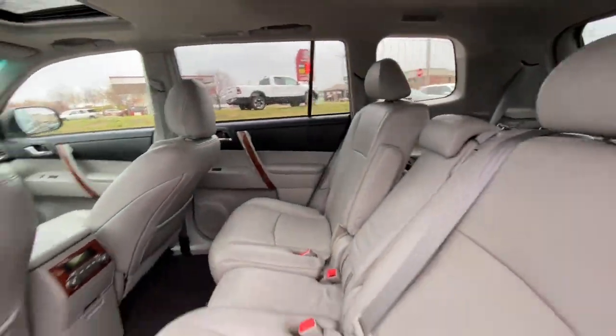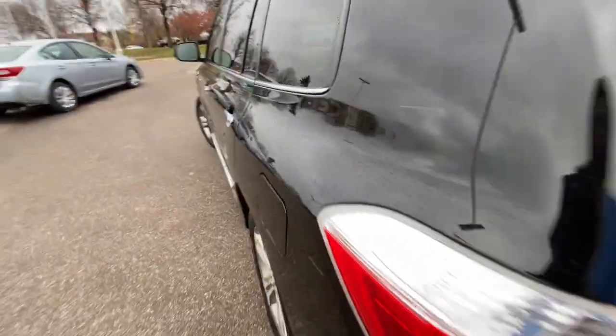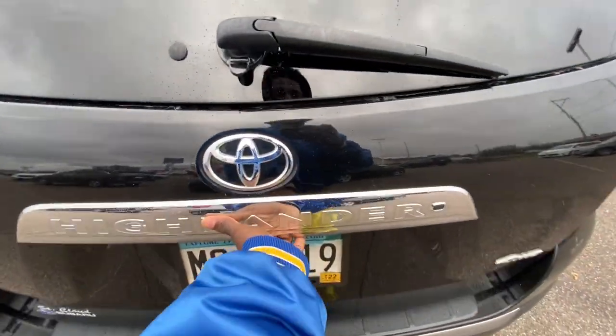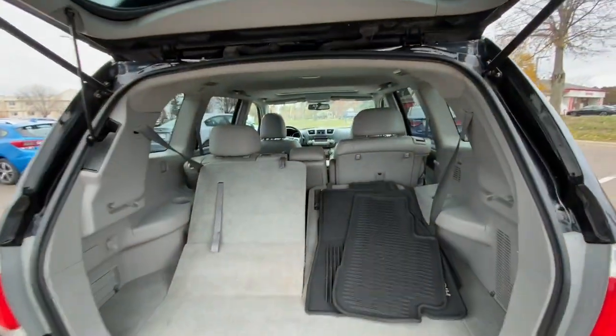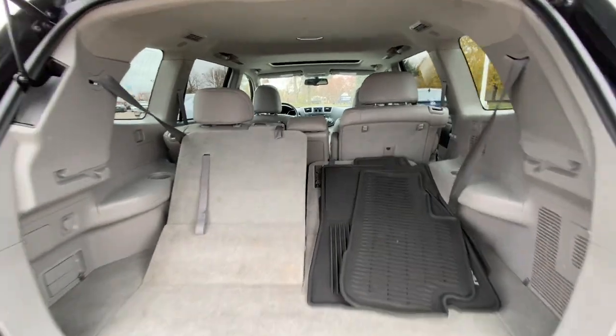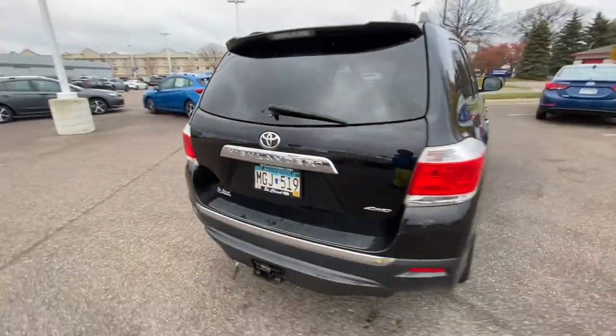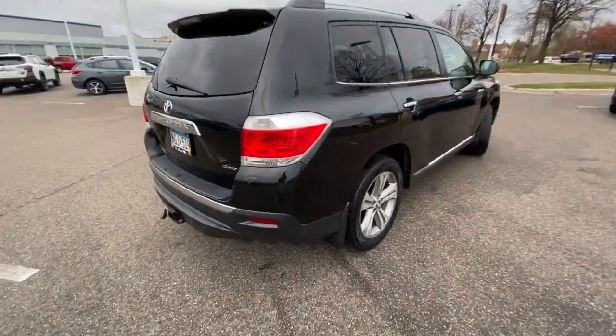The following are some of this vehicle's highlighted options: sun and moonroof, keyless entry, heated mirrors, power liftgate, power passenger seat, four-wheel drive, fog lamps, satellite radio, backup camera, and keyless start. Make every drive all that it can be in this comfortable and capable Highlander.